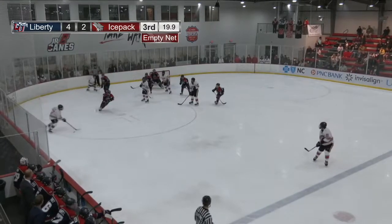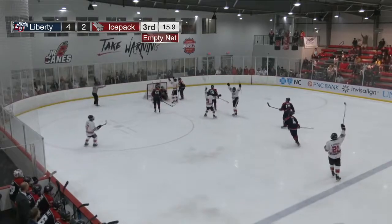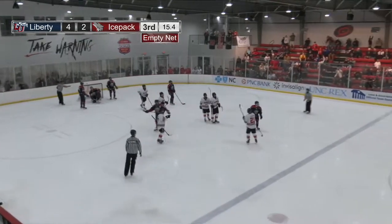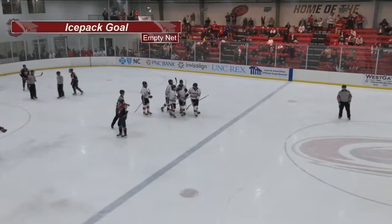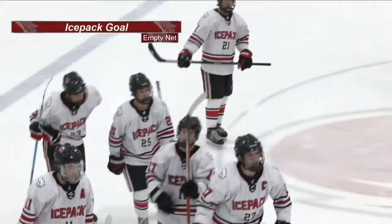Johnson taking it down the left side, drop for Arrini, Arrini to the point, Robinson — his wrister tipped on the way and they score! Who else but Chris Solomon in the slot, deflecting that one in. And NC State maybe just barely has life. It's 4-3.